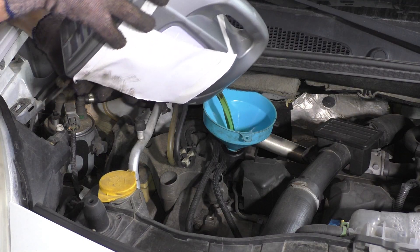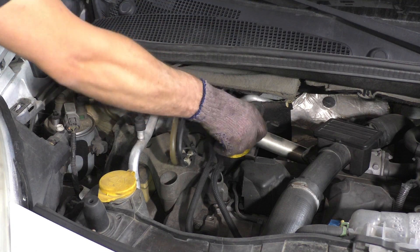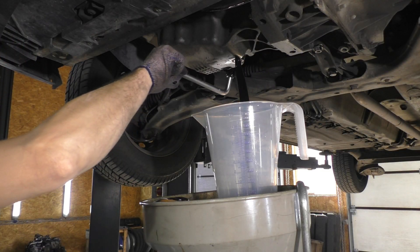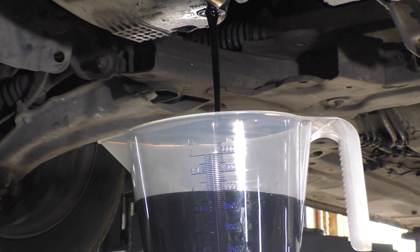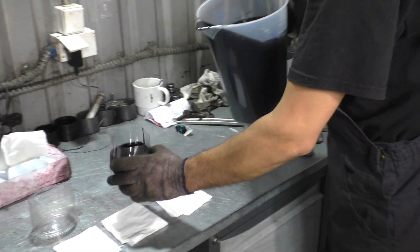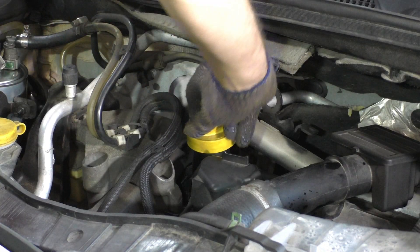Next, we will attempt to flush the lubrication system with cleaning oil and observe the results. As we can see, it is also black, and for the test we will pour it into a measuring glass. Now we will add new motor oil, start the engine, and see what happens next.